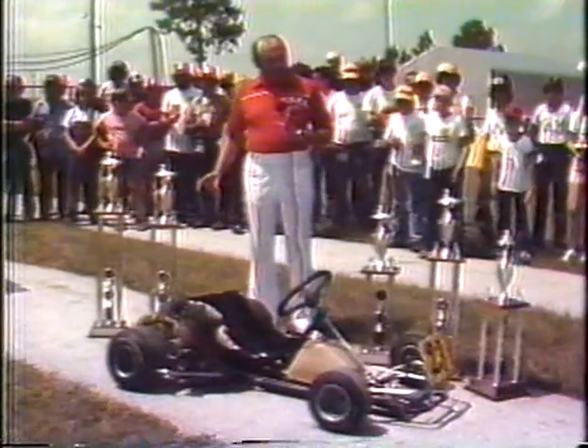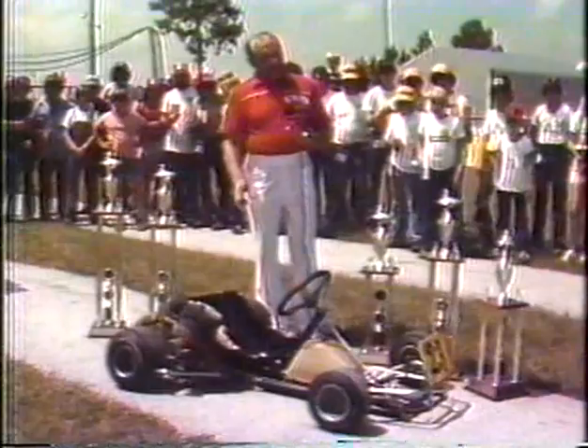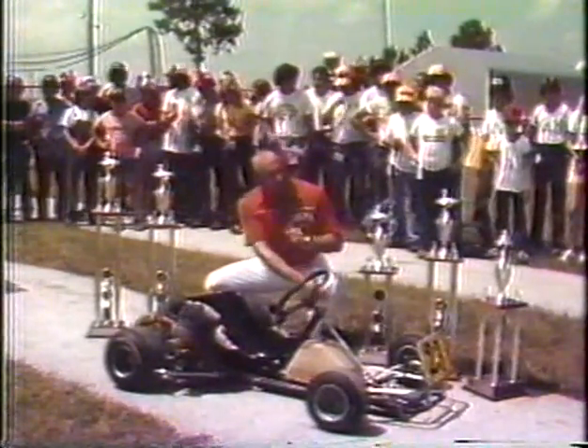Chuck, this is what they're running for today — trophies, money — and this is what they're doing it in: a go-kart. This go-kart has come a long way since the days you were talking about out in Southern California.